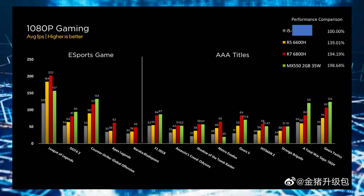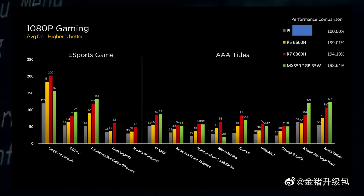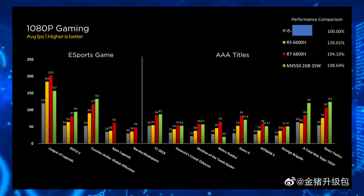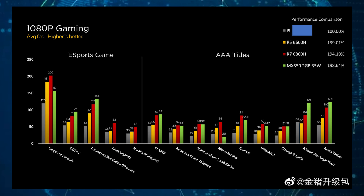The Radeon 660M was able to beat the Intel Iris Xe GPU in a total of 13 out of 14 titles. Overall, the NVIDIA GeForce MX-550, despite its discrete and higher TDP design, was only able to offer 5% higher performance than the Ryzen 7 6800H integrated solution, the Radeon 680M.